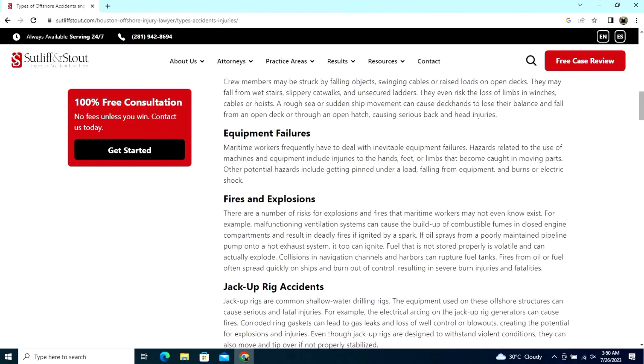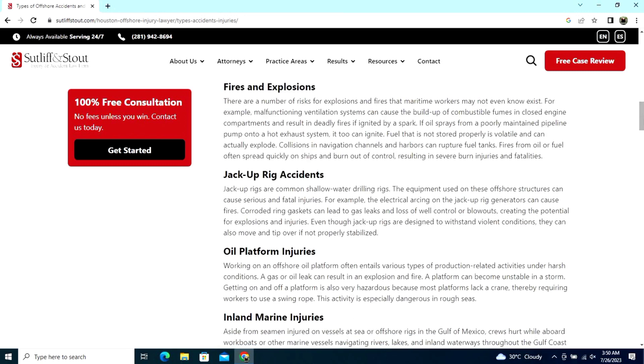Equipment failures — maritime workers frequently have to deal with the use of machines and equipment. This includes injuries to the hands, feet, or limbs that become caught in moving parts.